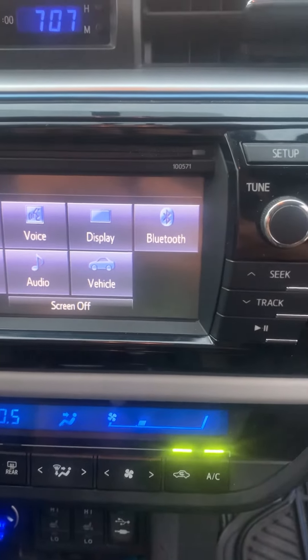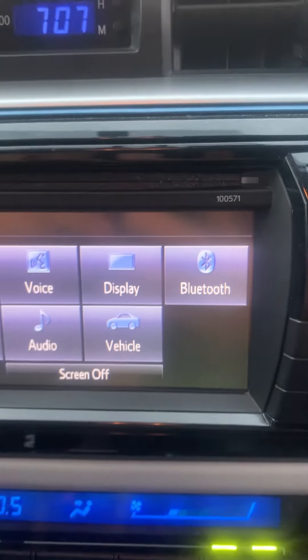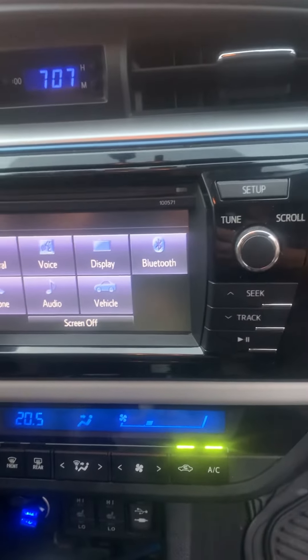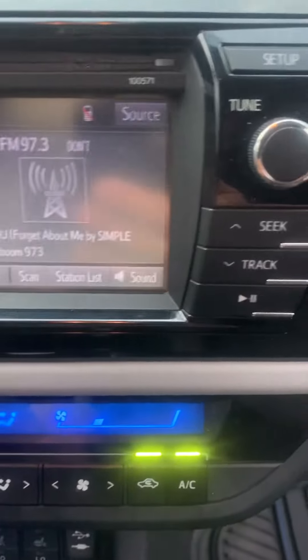Hi, this is a video just to demonstrate the 100571 radio installed on the 2014 Corolla. It's 707, September the 12th. We have these features here — the audio, and obviously it's working.